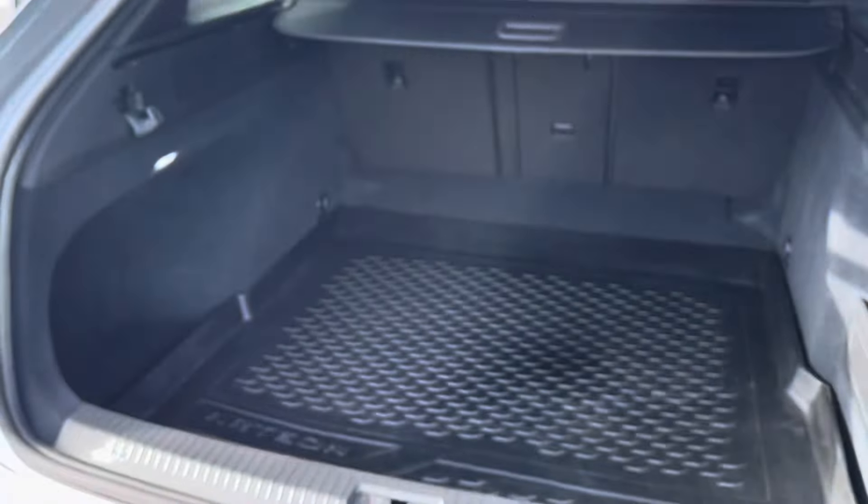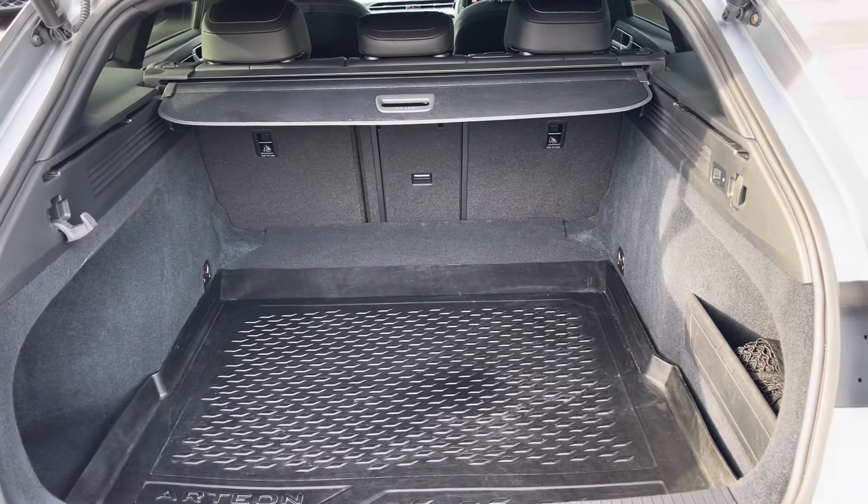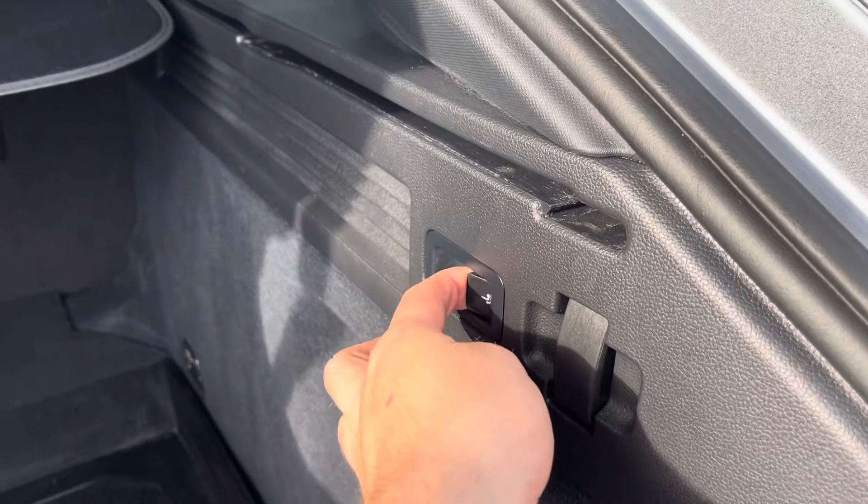Coming into the boot, which can be opened automatically, you'll find the Arteon offers generous space for various items, folding rear seats, a privacy screen and shopping bag hooks. From the boot you can also access the optionally fitted tow bar.